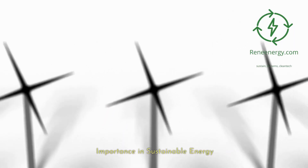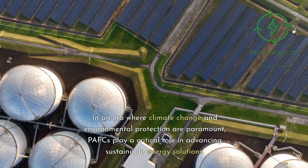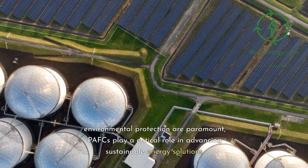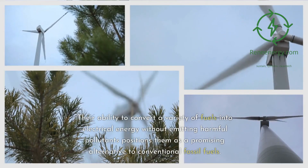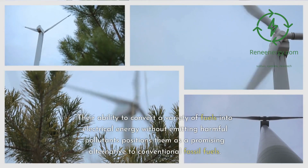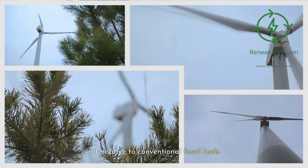In an era where climate change and environmental protection are paramount, PAFCs play a critical role in advancing sustainable energy solutions. Their ability to convert a variety of fuels into electrical energy without emitting harmful pollutants positions them as a promising alternative to conventional fossil fuels.